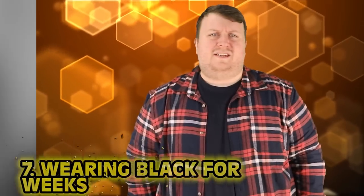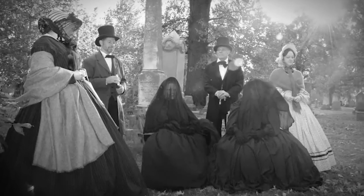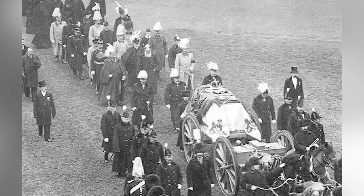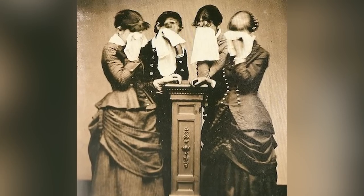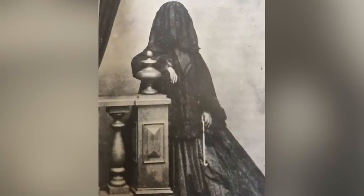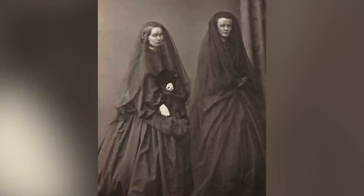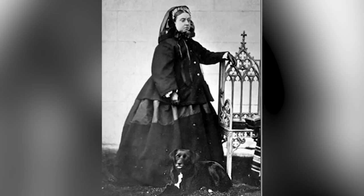Number 7, Wearing Black for Weeks. Losing a family member is tough. In Victorian times, passing away was a big deal — there was usually a big funeral, flowers, tears, the whole works. You were expected to wear black, or mourning clothes as they were called, thought to be an outward expression of one's emotions and feelings. It's not like a modern funeral where you rip off your suit and hop on Call of Duty when you get home. In Victorian times you'd wear those black mourning clothes for a long time, sometimes even weeks and months on end. Queen Victoria wore hers for years after her husband passed, and it was odd to see her in anything but black.